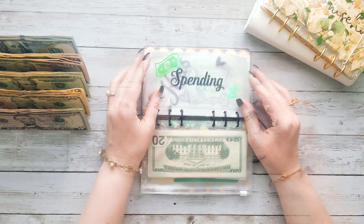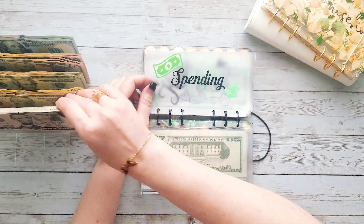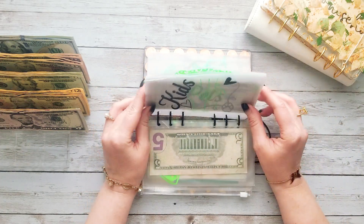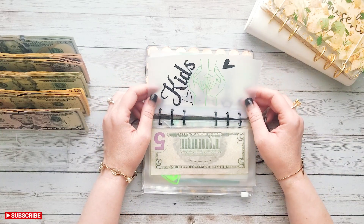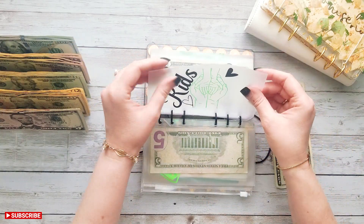The next category is spending, and we're just going to be adding five dollars to this one. This binder is pretty cleaned out — there's only maybe two envelopes that actually still have money in them. We usually clean this one out pretty well over the course of two weeks. Kids — we're going to be adding twenty dollars to kids.